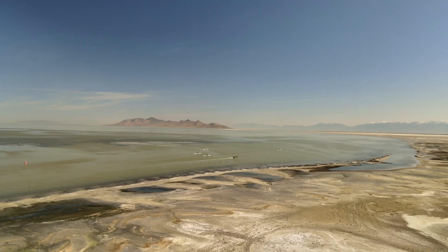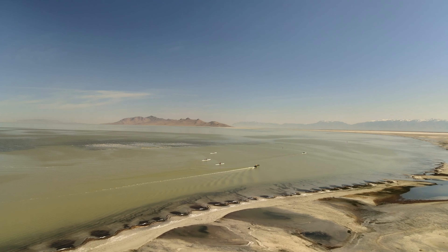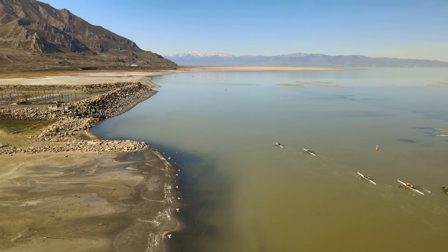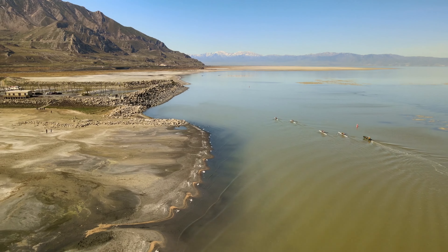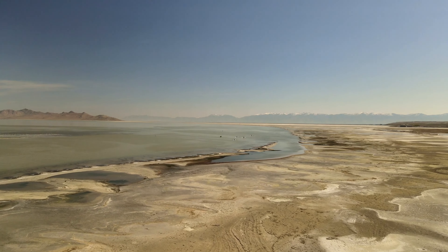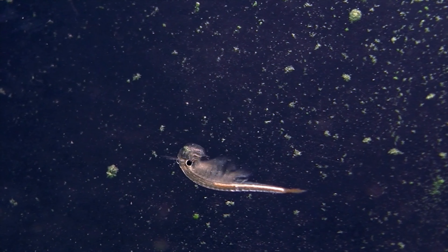Great Salt Lake is about 75 miles long and 35 miles wide with a maximum depth of 35 feet. Recent drought conditions have shrunk the lake to some historic levels, so do your best to conserve and protect this critical beautiful lake. The average salinity of the lake is about 15% compared to the ocean's about 3%.